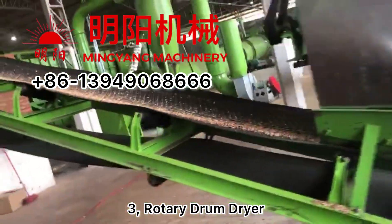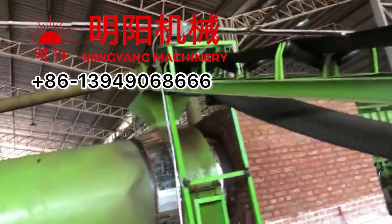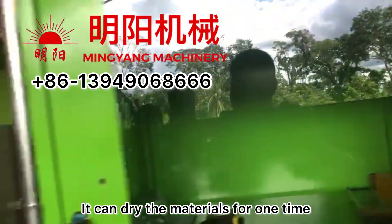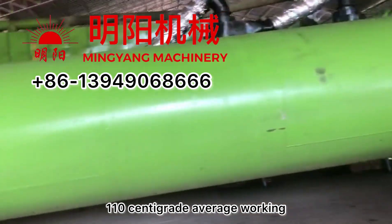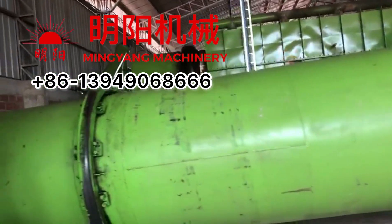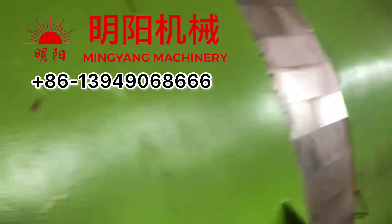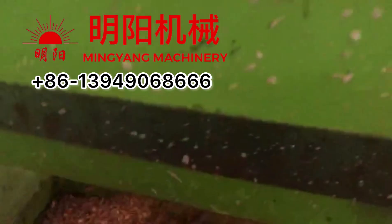The third machine is the rotary drum dryer. It can dry the materials in one pass, and the working temperature is about 110 degrees Celsius on average. After drying, the materials will directly go into the furnace underneath.